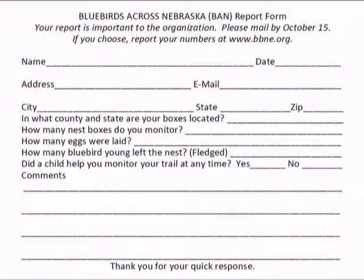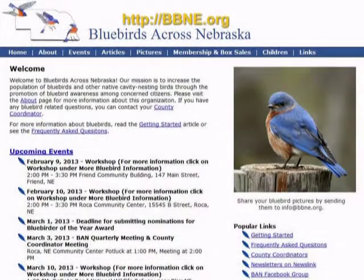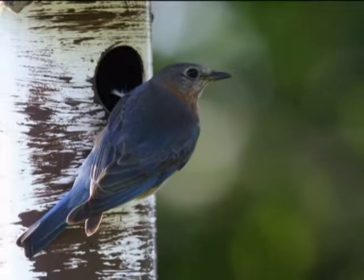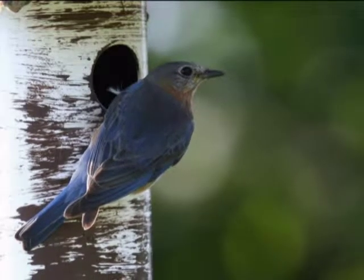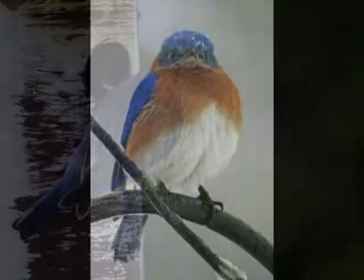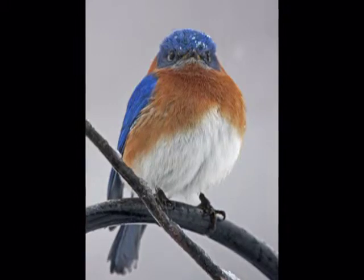Keep records of the activity on your bluebird trail. This information is valuable to bluebirds across Nebraska. Annual nesting report forms are mailed to members or are available online. Don't be discouraged if your nesting boxes are not used the first year. If bluebirds are not common in your area, it may take them a few seasons to find your new box. Bluebirds generally return to the same area each year. Bluebird trails have been an extremely effective method of reestablishing the bluebird populations across North America.